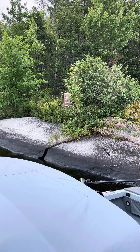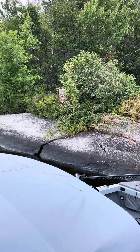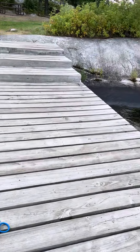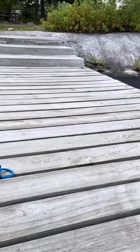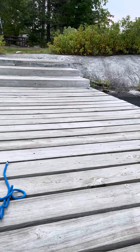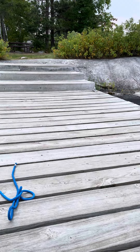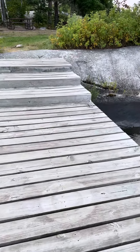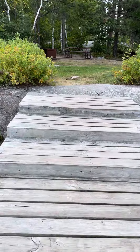So here we are at Burnt Island Campsite S4 on Sandpoint Lake. It has a nice dock and my depth finder is showing it's about five feet of water here as we come in.